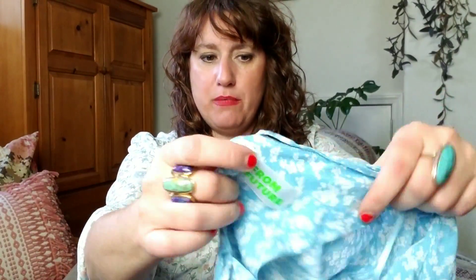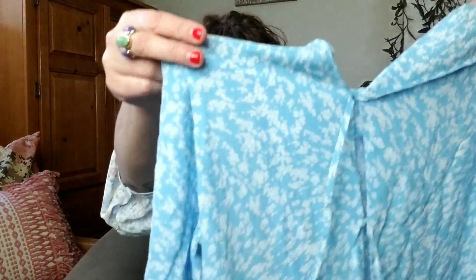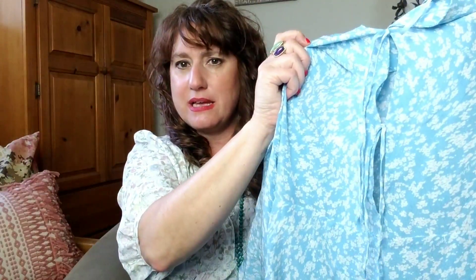This is from a brand called From Future — no idea, never heard of it or seen that tag. It's a little lightweight dress, kind of sweet. The back has these lace-ups. And then this — oh, this is nice. It's a top with kind of a square neck and puffy cap sleeves. Really cute. Feels like nice cotton.